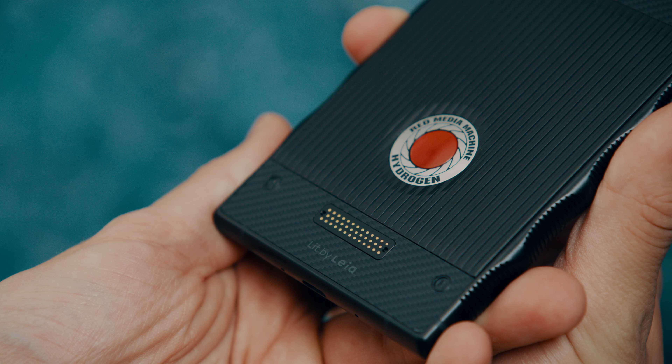There will be add-ons available — modules that you can click on the back of the phone — including a camera module and a battery pack. Especially the camera module is something I look forward to seeing what it will bring to the phone. The camera module will feature a mount system so you can put different lenses on it, and I'm looking forward to seeing what that will bring to the whole ecosystem.